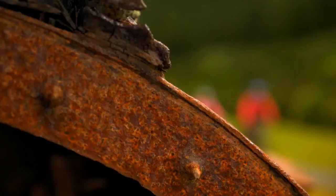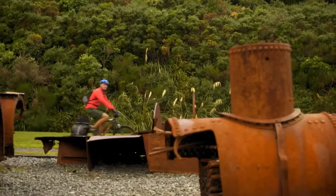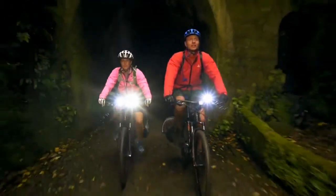The trail transitions to forest on an old railway route built to serve the famed Fell Locomotive. With almost 600 metres of summit tunnel and two further tunnels to pass through, a form of light is recommended.